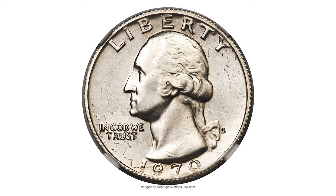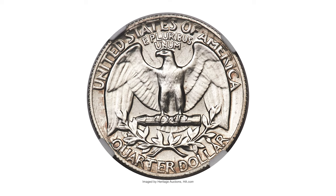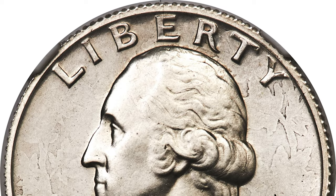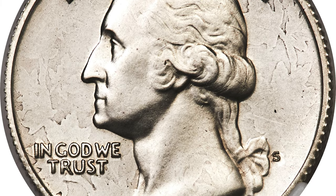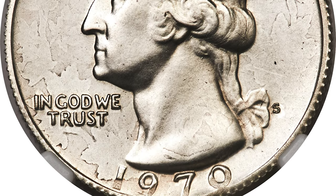Here is a very rare 1970-S proof-era quarter. It was struck on a Canadian George V quarter. During the 1911–1936 era of the George V Canada quarter, the coin weighed 5.83 grams and had a diameter of 23.6 millimeters, compared to a clad Washington quarter weight of 5.67 grams and a diameter of 24.3 millimeters.